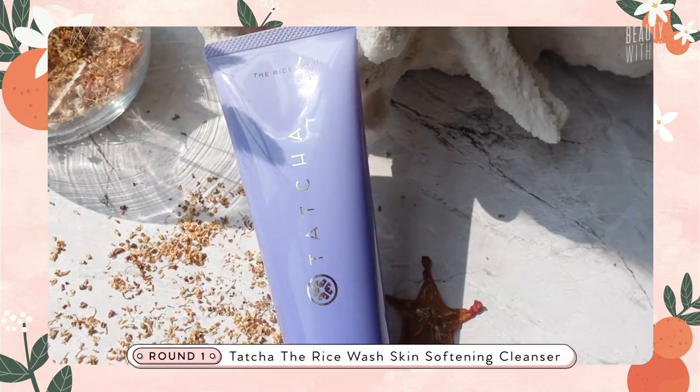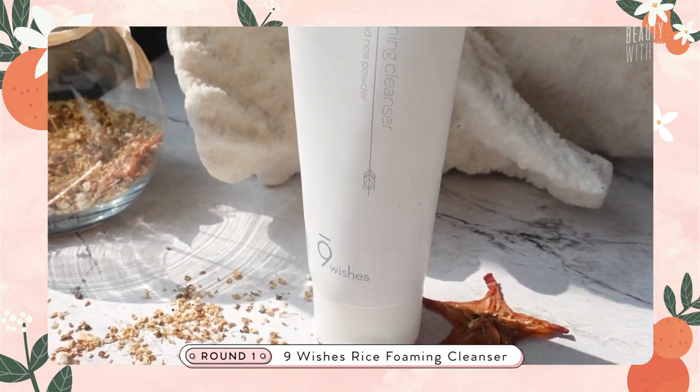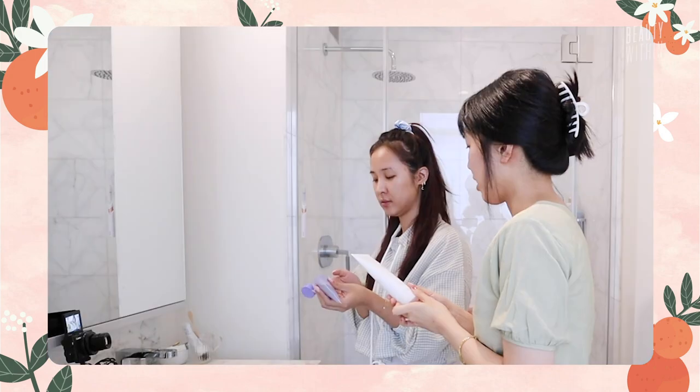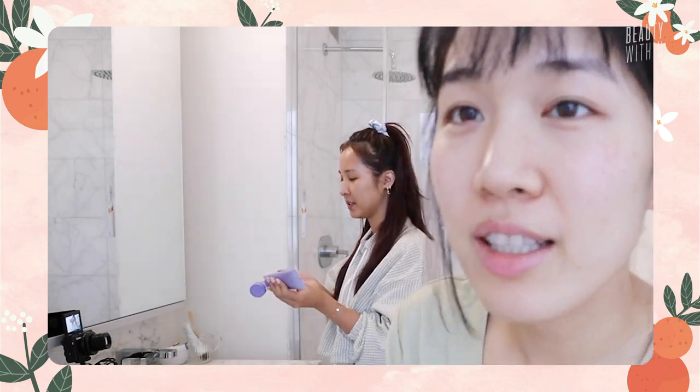So we're going to be testing the two products: the Tatcha rice wash and the Nine Wishes rice wash. Battle of the rice wash! So we'll put half-half — Tatcha on the right side, Nine Wishes on the left side. Going for it.